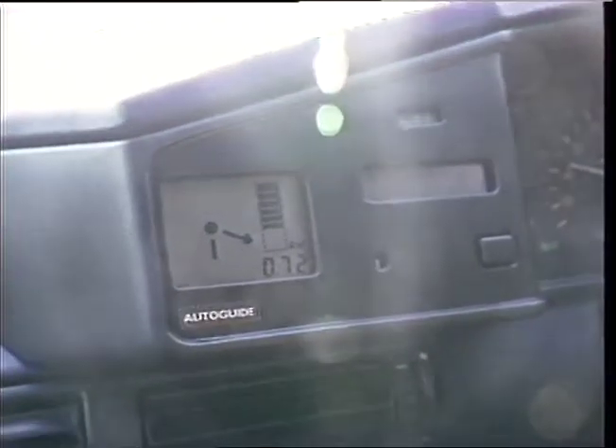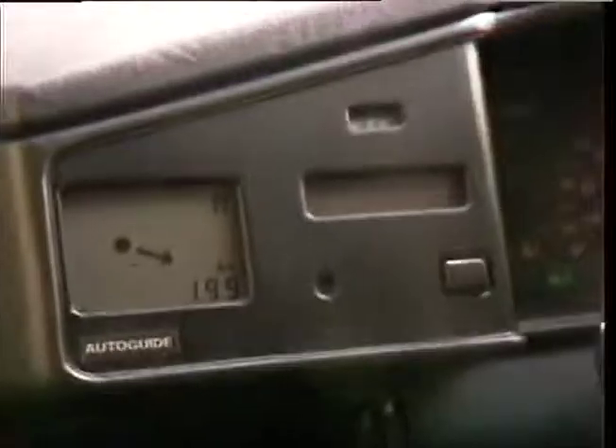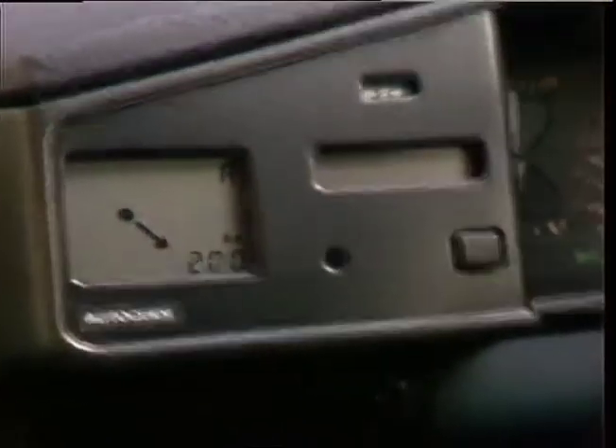Right, turn ahead. Special infrared beacons positioned at road junctions provide an electronic map of London. Essential data about accidents, road works and other hold-ups is made available from the central traffic control computer.